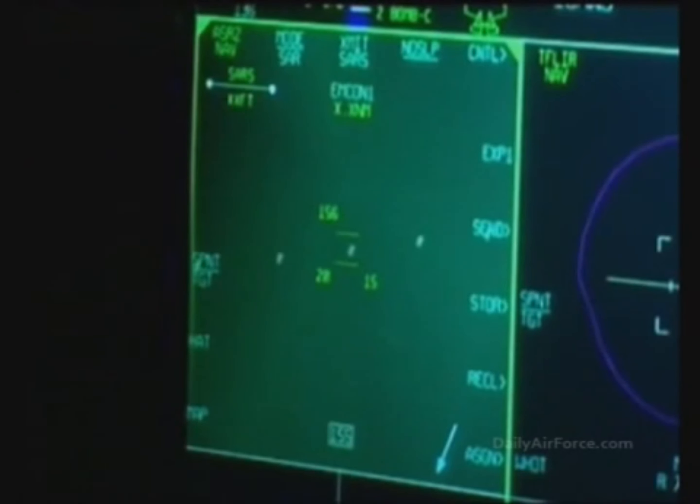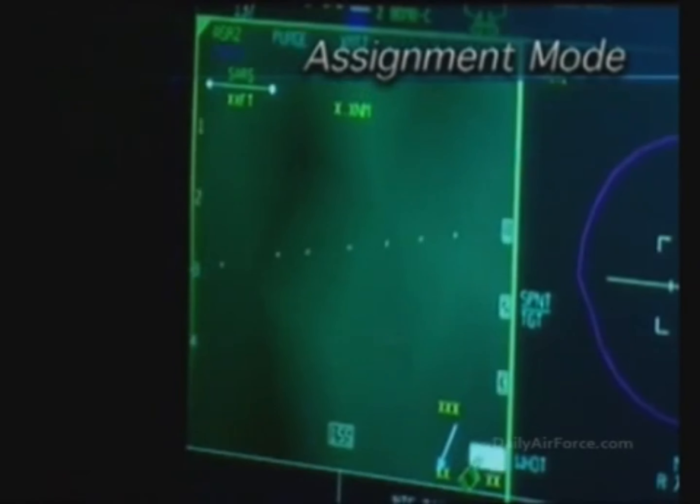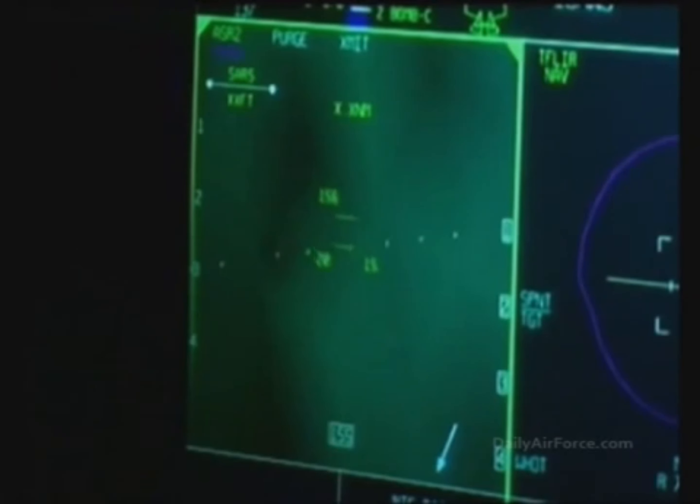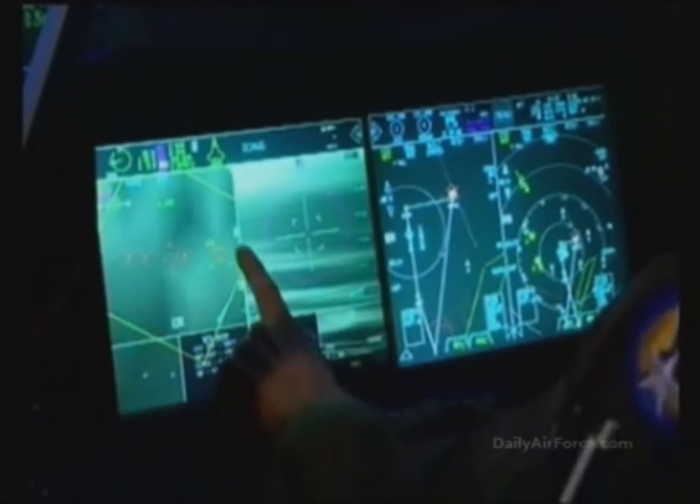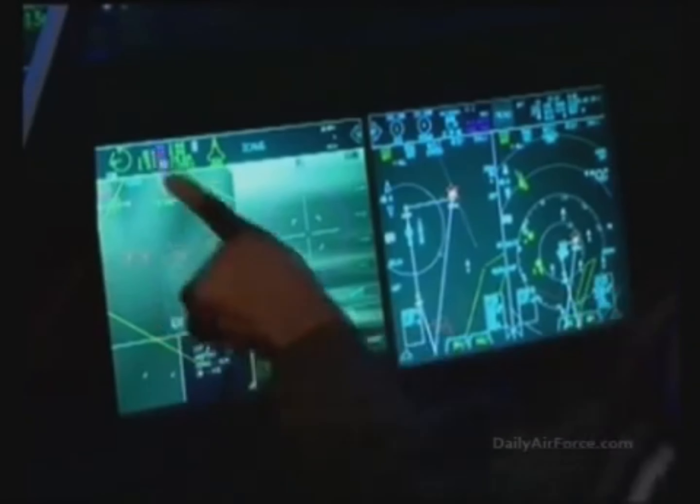The SAR image now clearly displays the column of tanks; individual tanks and turrets are now visible. The pilot switches to assignment mode and specific tanks are assigned to specific attack aircraft. Instead of the voice channels used in legacy aircraft, the F-35 can send images and assignments by data link. Portals in the wingmen's aircraft will display cyan triangles indicating their specific targets, removing all ambiguity as to target assignments.